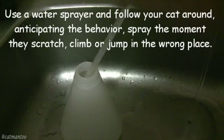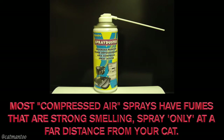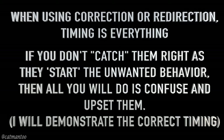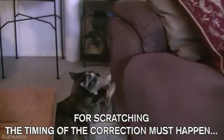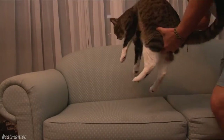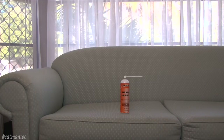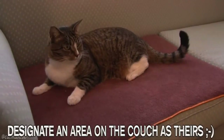Use a water sprayer and follow your cat, anticipating the behavior. Spray the moment they scratch, climb, or jump in the wrong place. You can use an air canister too. For scratching, the timing of the correction must happen immediately. For jumping or climbing, the correction must also happen immediately. Normally cats will dart away, but as soon as possible take your cat to their spot. You can also leave the sprayer on the couch or counter for a week as a deterrent, moving it around every few days, or designate an area on the couch as theirs.